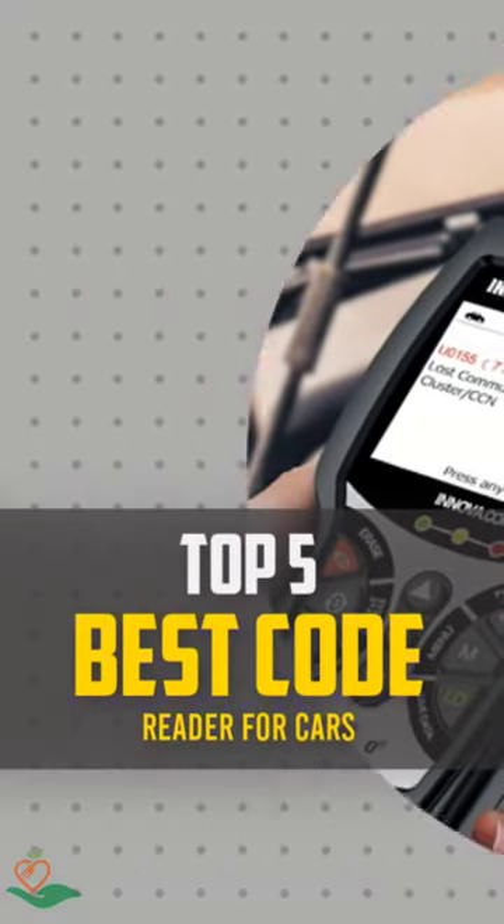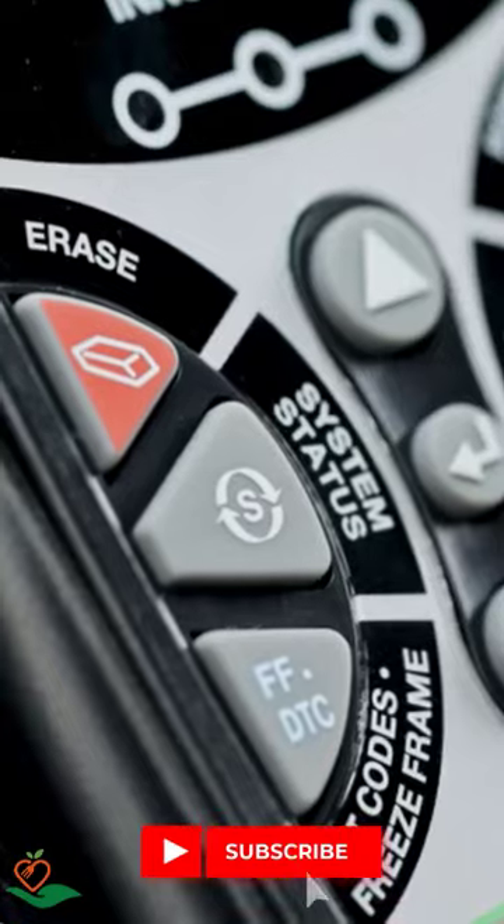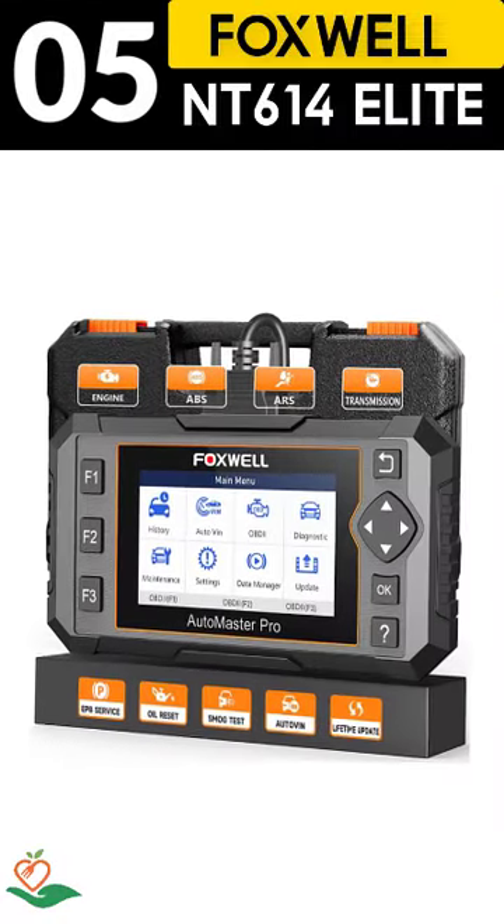Today, we review the top 5 best code readers for cars that you can choose the right one for your purpose. After spending two weeks of research and consumer survey, we compiled this list.